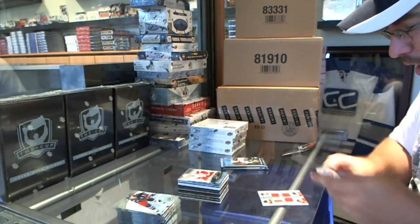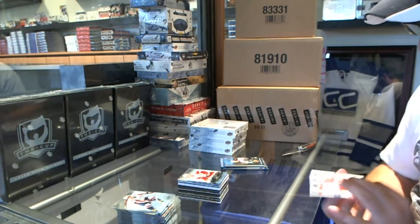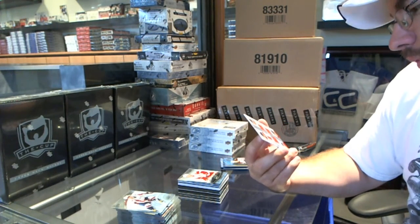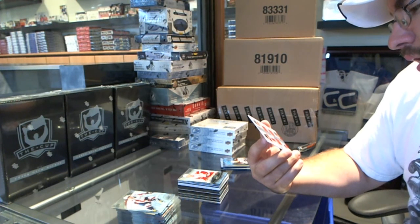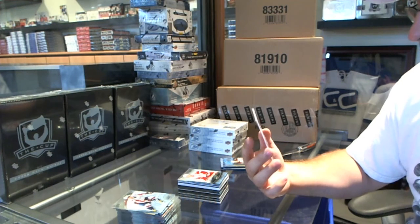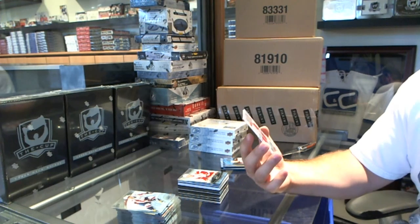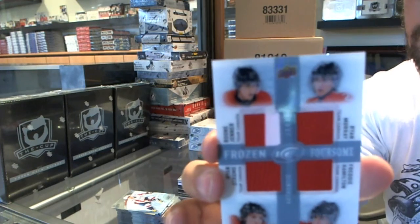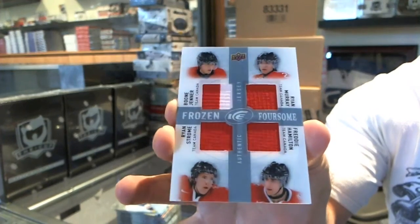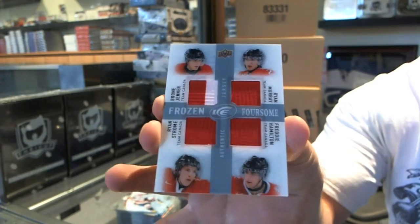We've got a quad jersey, random between Columbus, the Islanders, the Bruins, and the Columbus Blue Jackets — Freddie Hamilton, Boone Jenner, Ryan Murray, Ryan Strome. Sorry — Freddie Hamilton is San Jose. My apologies.